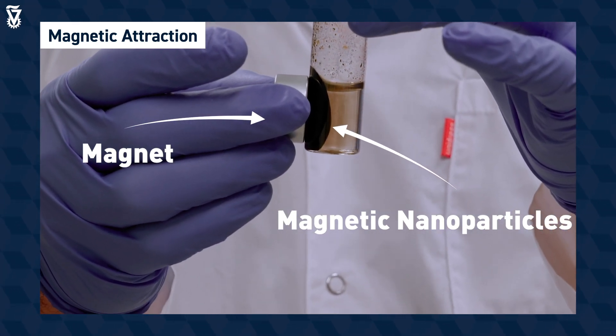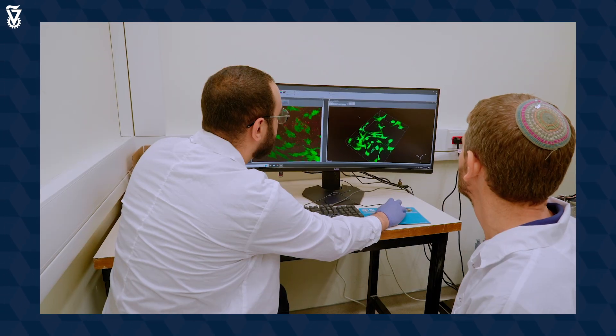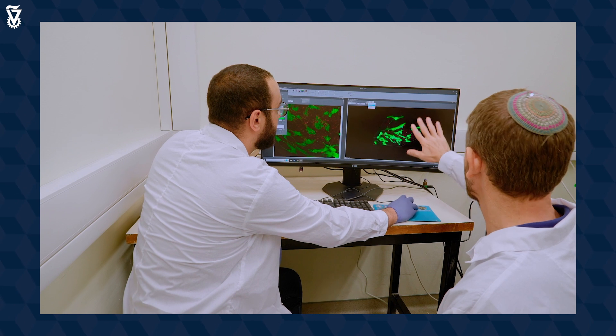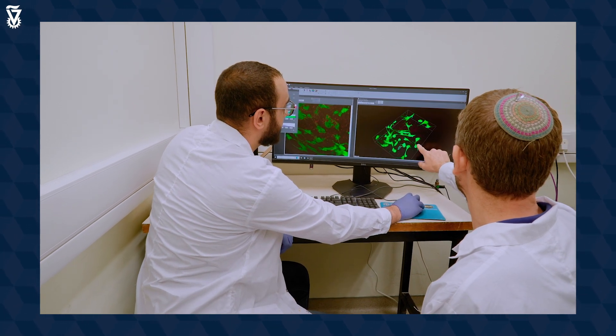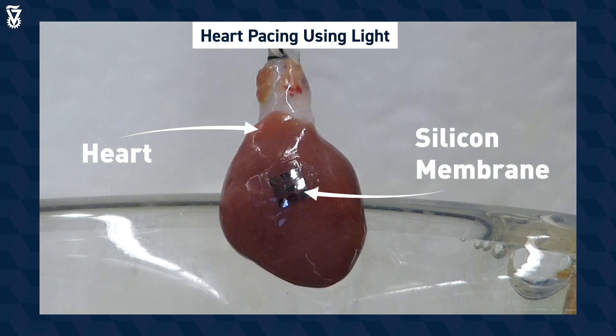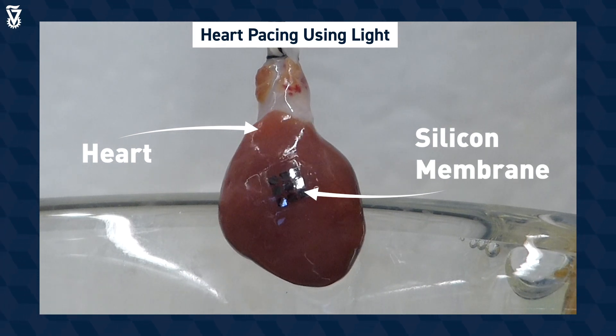As a proper biomedical engineering lab, we combine basic research, where we develop the new toolkit for scientists to address urgent questions that lack the appropriate tool, and clinical applications such as leadless heart pacing or nerve regeneration.